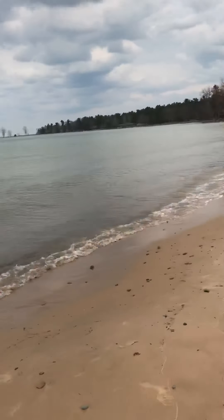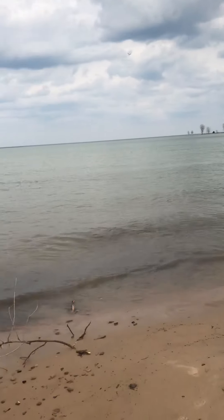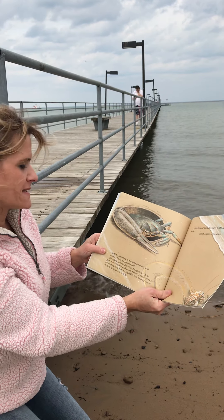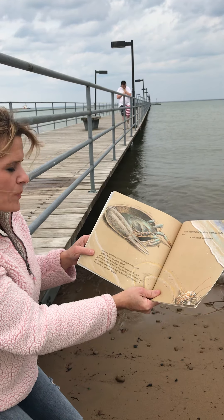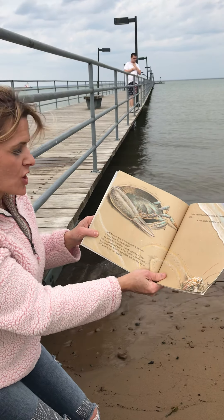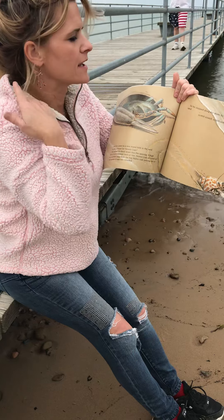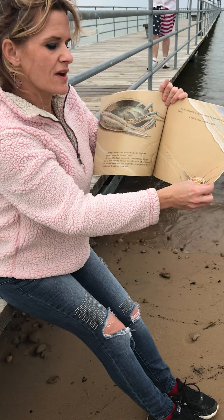So he stepped along the shore by the sea in the sand. Scritch, scratch, scratch, scratch. I think I can hear some pretty bells in the background — I wonder if you boys and girls can hear that. Until he came to a nice round hole in the sand. Is this a house for hermit crab? He poked his head down into the opening. A huge pair of black eyes blinked back at him. Hermit crab shivered as he scurried away from the big fiddler crab peering out of the burrow. It was too crowded.